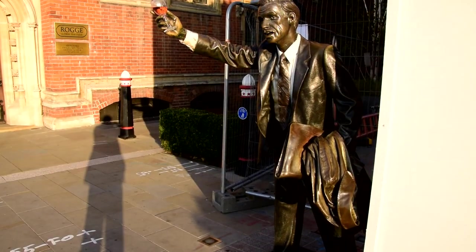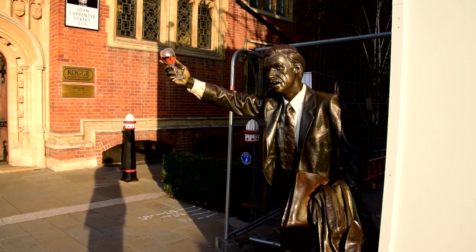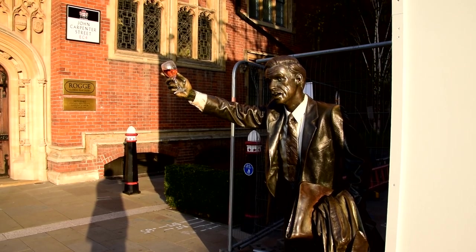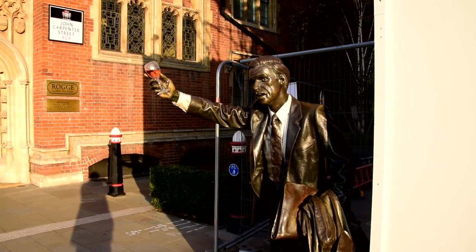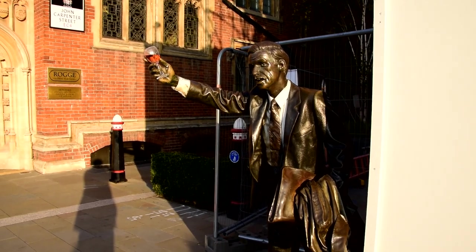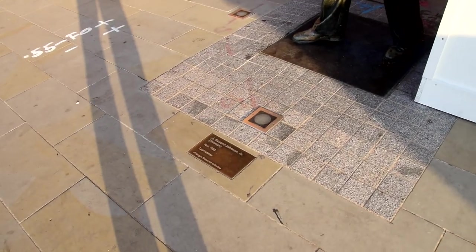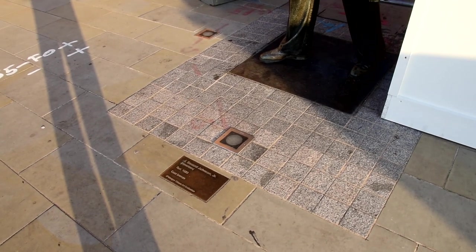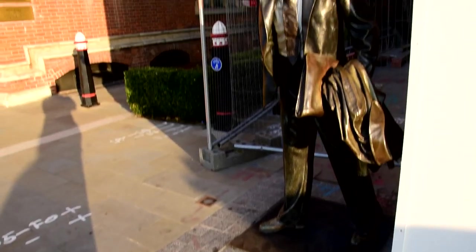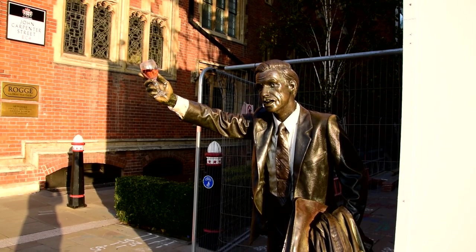I just had to stop and show this because somebody has added a glass of wine to this little statue here. It's called Taxi, by J.C. Wood Johnson Jr. Why not?